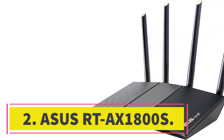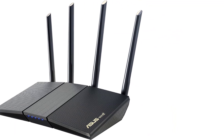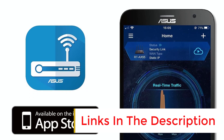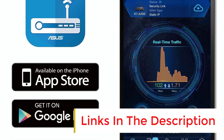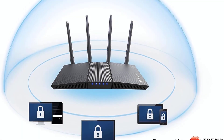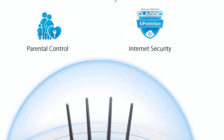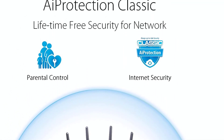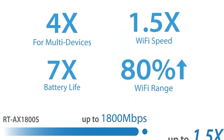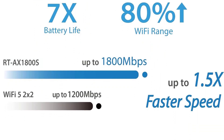Number two: ASUS RT-AX1800S. While we love talking about the latest and fastest tech, the truth is that a lot of people just want a basic router with enough speed for streaming video and browsing the web. This has led to routers like Google Wi-Fi becoming quite popular despite their relatively weak hardware. The ASUS RT-AX1800S is a great pick for these folks, with easy setup and configuration via the ASUS Router app, but also with more advanced features available in a web browser.